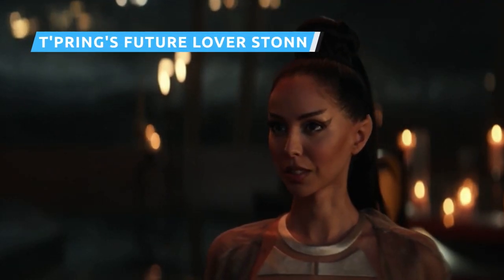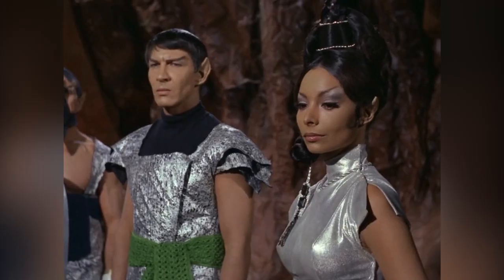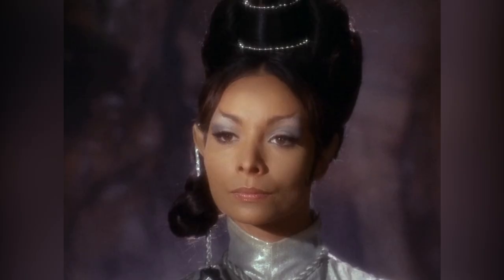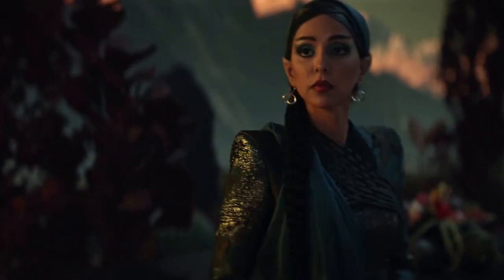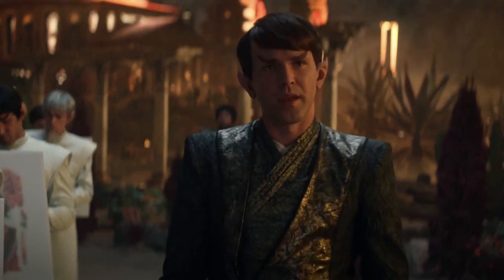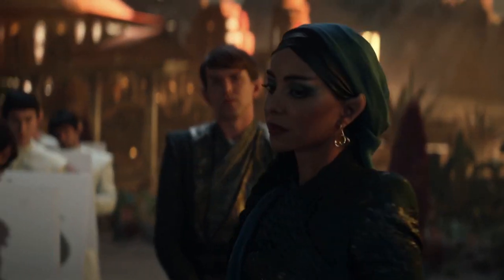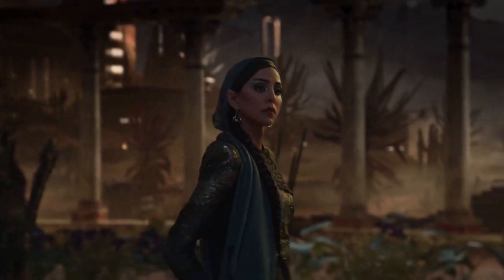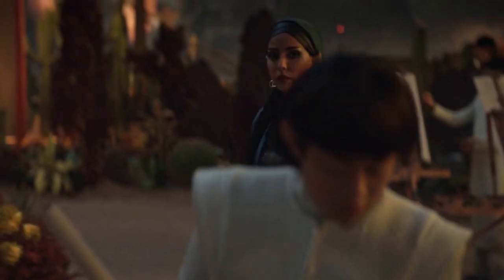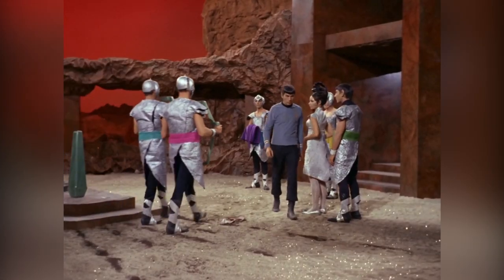Considering T'Pring's large role throughout Season 1 of Strange New Worlds, fans have wondered whether we'd also get to see the character Stonn — the Vulcan who T'Pring would go on to marry in the TOS episode Amok Time. Well, in The Serene Squall, we finally get our answer with the appearance of Stonn, seen for the first time since that original episode in 1967. As it turns out, he's T'Pring's colleague at the Vulcan Criminal Rehabilitation Center, working with Vulcan criminals who have been driven from logic.